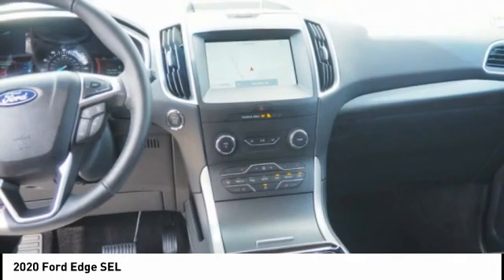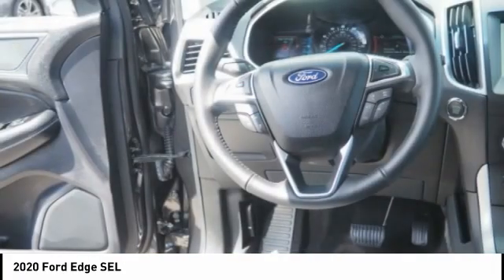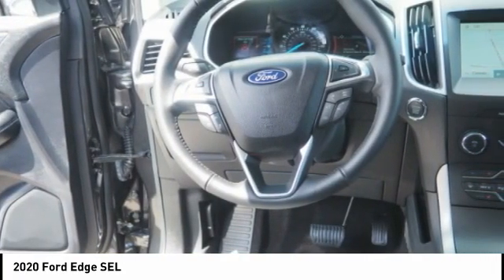Autonomous braking. This beauty is sure to make you the talk of the neighborhood, so call or drop in for a test drive today.